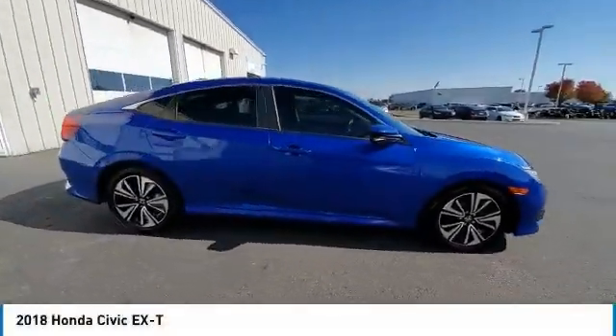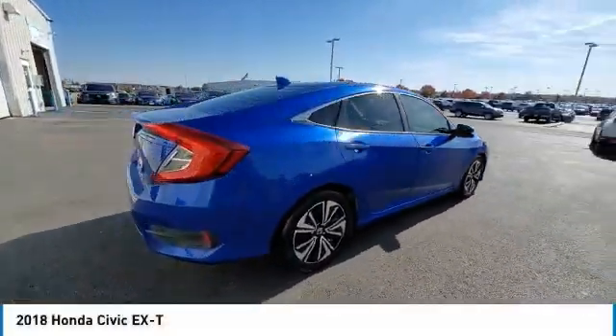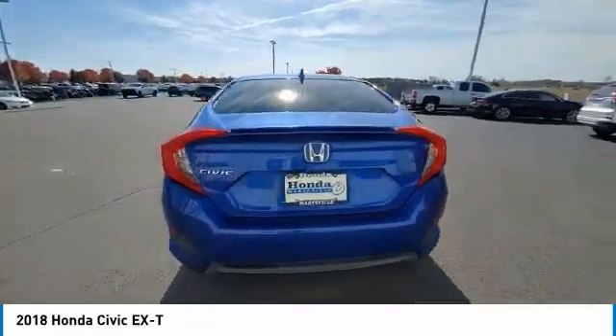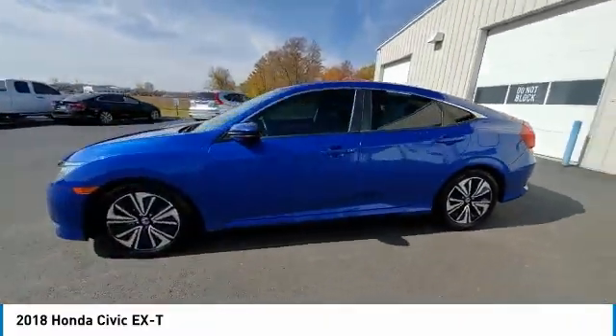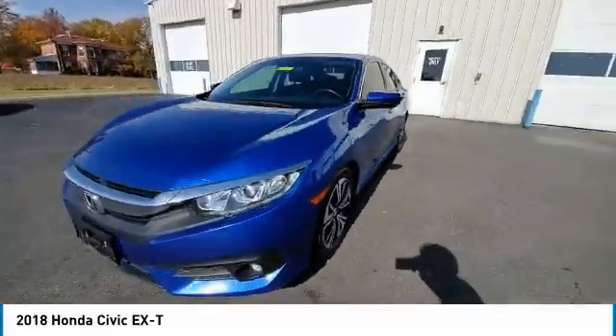Looking for the right vehicle? Check out the 2018 Honda Civic. Practical, with awesome gas mileage and incredibly reliable. This vehicle has less than 140,000 miles.